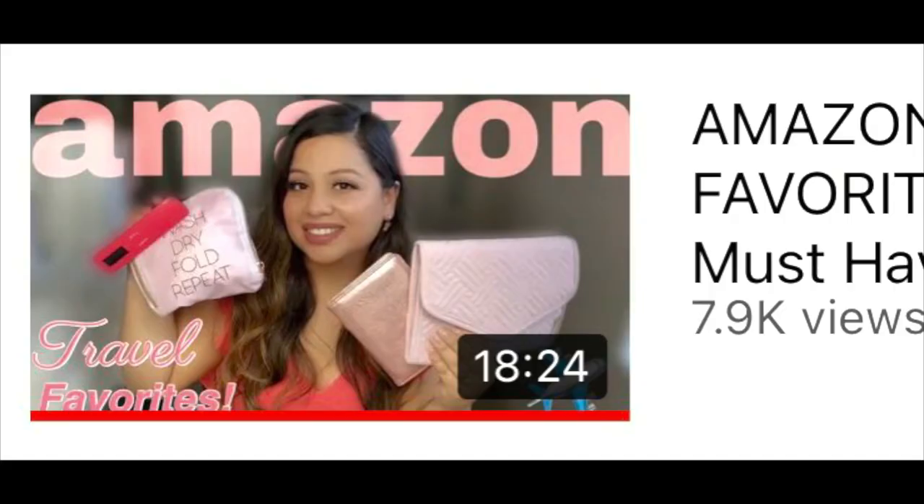I know you guys love my travel favorites. I do have one that I did previously before, so if you want to check that one out I will go ahead and leave it in the description box down below. This one is a little updated — you are gonna see a few items that I've already shown you before because obviously they're still my favorites, and then a few new items. If you love Amazon and you're getting ready to travel, definitely stay tuned. Before we get started, if you haven't already, I would love to invite you to please subscribe to my channel and also hit that post notification bell so YouTube alerts you every single time I post a new video.